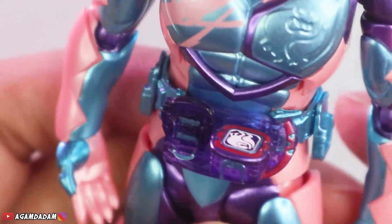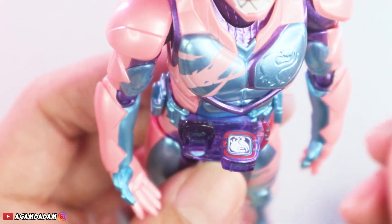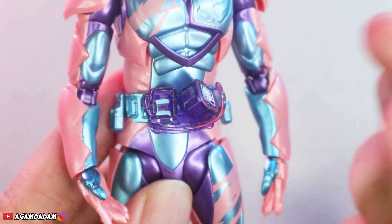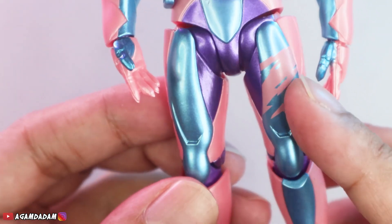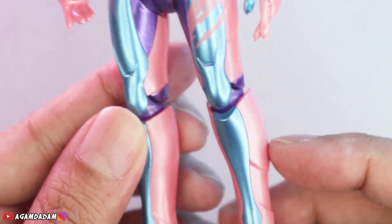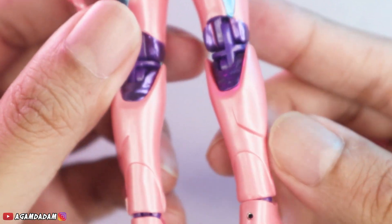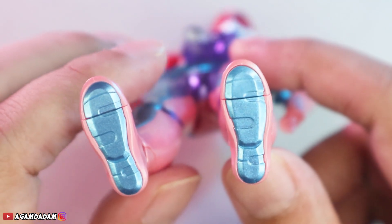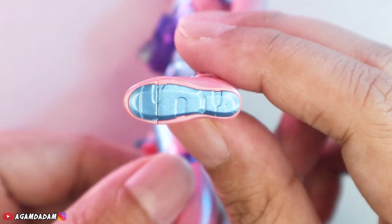Lanjut ke bagian kakinya. Gue bener-bener suka dengan finishing-nya juga, painting-nya, glossy-nya pas. Bener-bener sesuai dengan di film atau di series-nya guys. So far yang gue lihat juga nggak ada miss paint, nice banget. Ternyata ada satu yang miss, kalau nggak salah seharusnya angka 5-nya ini warnanya ungu. Tapi ini polos aja. But it's okay, karena dia bagian bawah juga, nggak terlalu kelihatan. Kalau mau foto lagi tendangan maut bisa di-Photoshop.